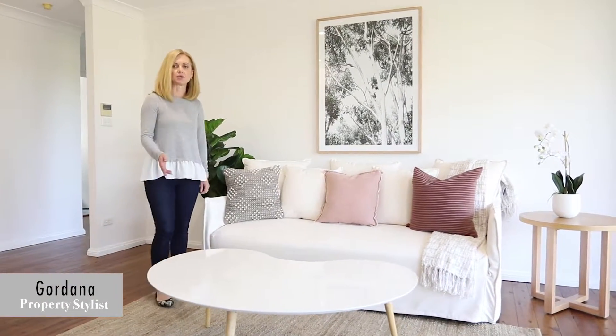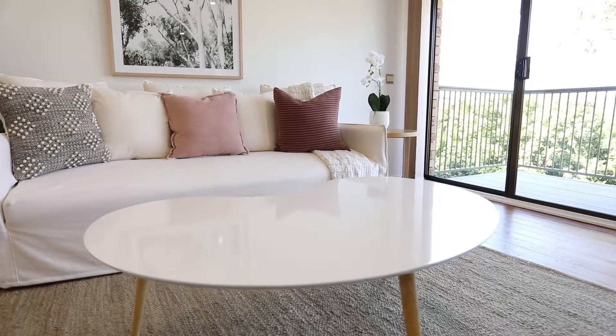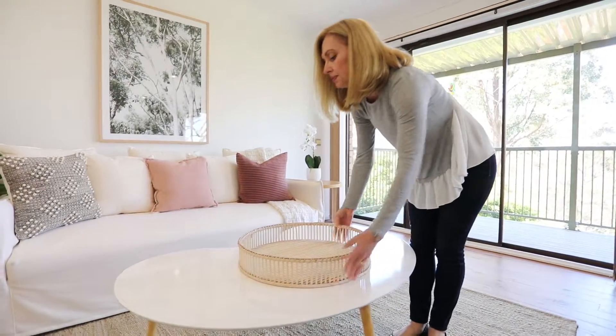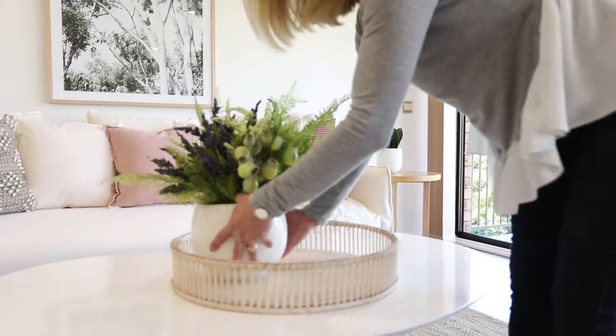Today we're going to style this coffee table to complement the sofa in this space. Using scale is important to consider when styling your coffee table. Start with the largest item and place it in the middle. In this case we've chosen a tray which will display all our items.